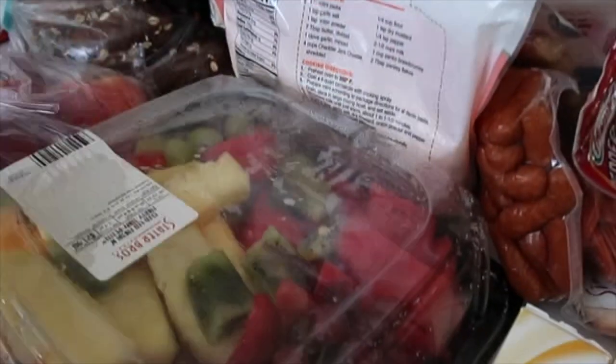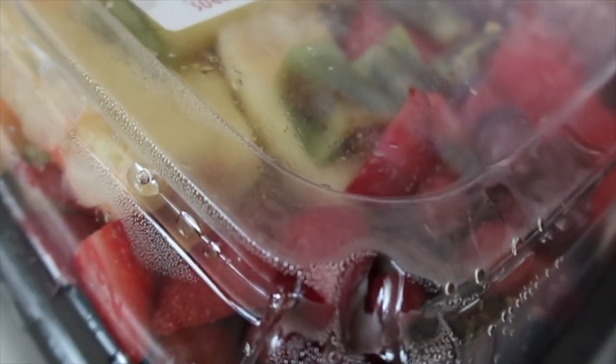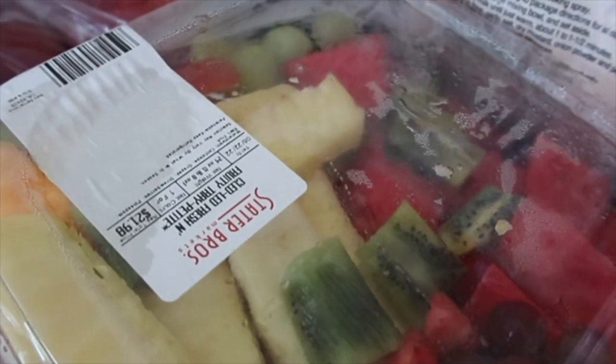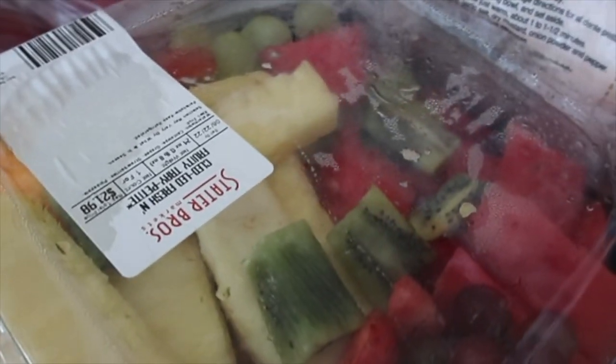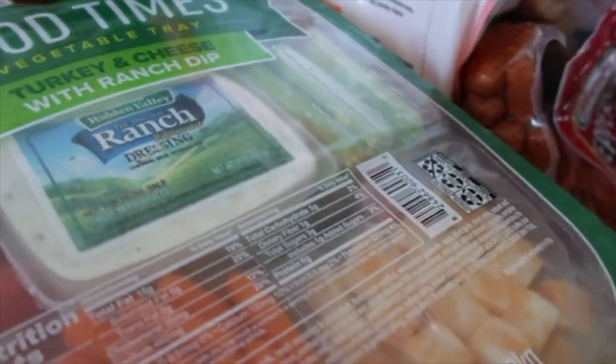Then we got a fruit platter. Look at all the different fruits in there — there's strawberries, grapes, watermelon, cantaloupe, pineapple, and kiwi. It's so good.